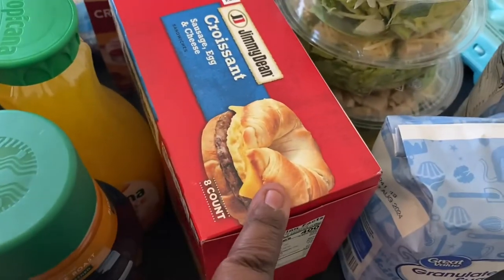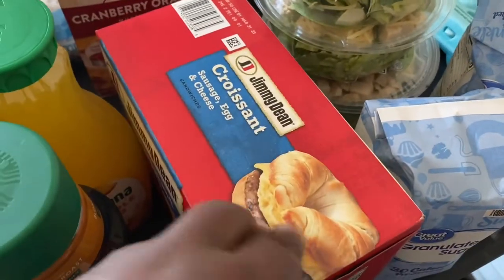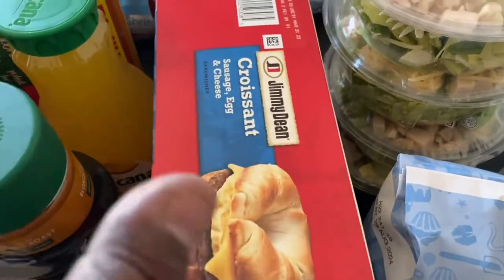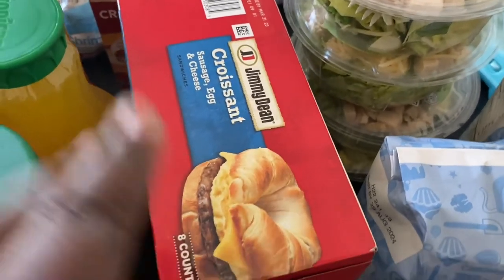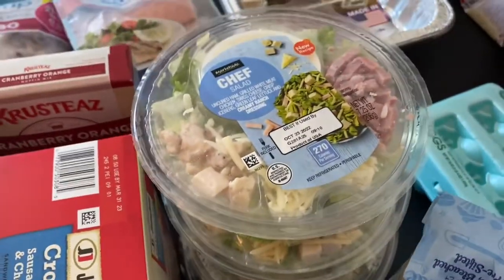I got some Jimmy Dean croissant sausage, egg and cheese sandwiches — a very easy, quick breakfast that my son or I can put in the microwave. My daughter isn't really a fan but she'll eat them from time to time.